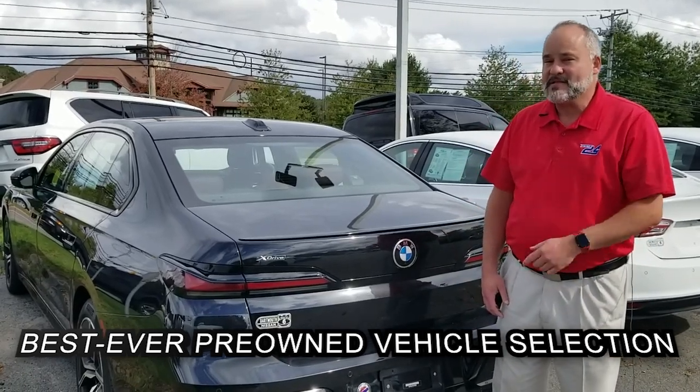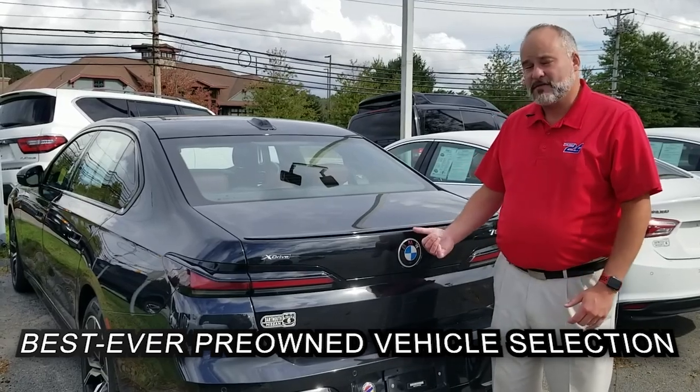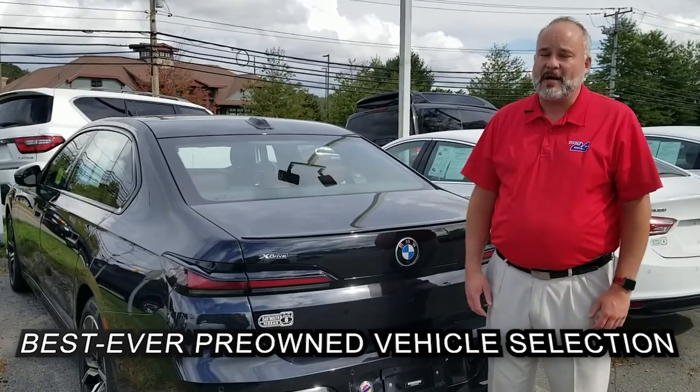We've got this beautiful BMW 760i with soft touch, power closed doors, soft closed trunk, moonroof, and all the amenities you come to expect from a highline BMW.